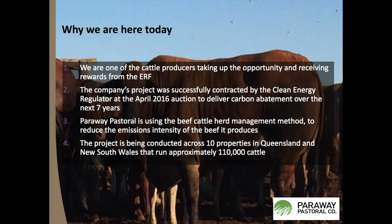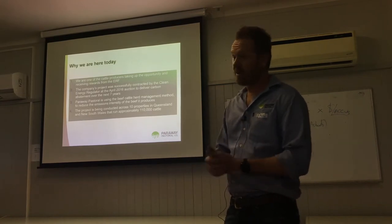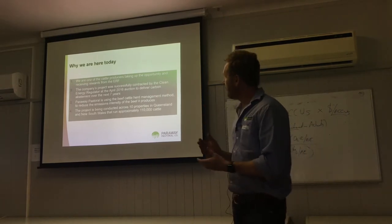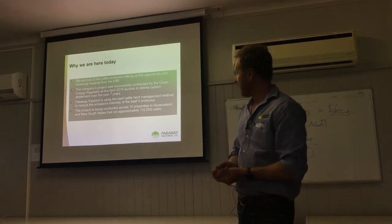We decided to dip our toe in the water and give it a go. Nobody had done it before us. We were the first in Australia, possibly the world, to register a project to generate carbon credits from managing a beef herd. We were successfully contracted in 2016, once we were able to get that three-year baseline together.